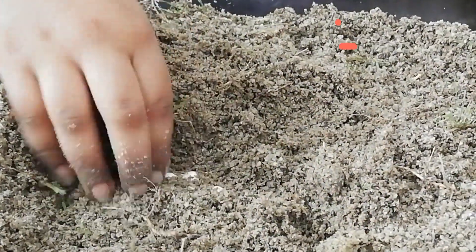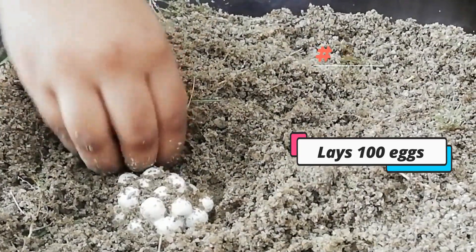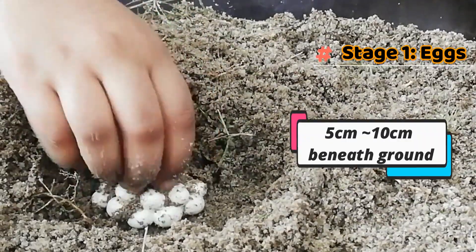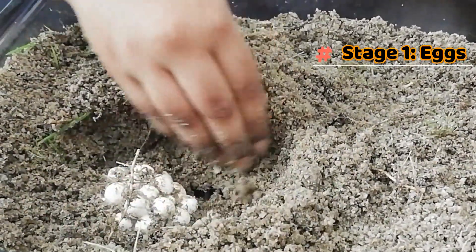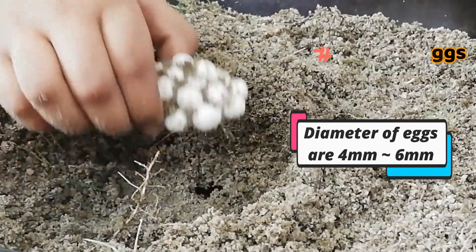A snail lays about 100 eggs and they can lay eggs on a monthly basis. Usually snails bury their eggs about 5 cm to 10 cm beneath the ground, which they dig through using their foot. The eggs are very small, about 4 to 6 mm in diameter.